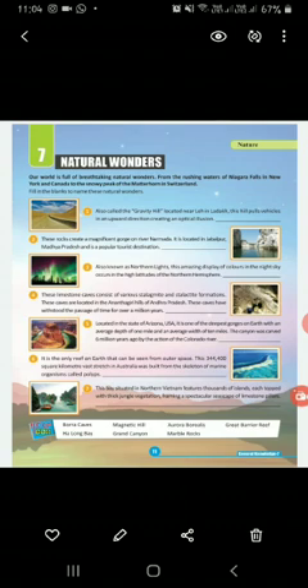Number four, these limestone caves are located in the Ananthagiri Hills of Andhra Pradesh and have withstood the passage of time for a million years. That is Burra Caves. Number five, located in the state of Arizona, USA, it is one of the deepest gorges on Earth with an average depth of one mile and an average width of 10 miles. The canyon was carved six million years ago by the action of the Colorado River.